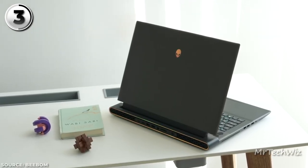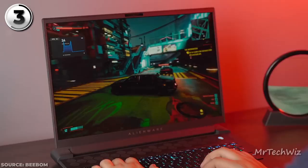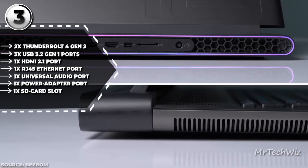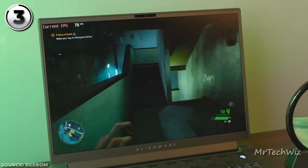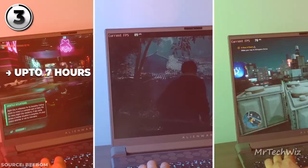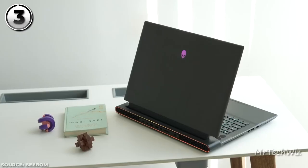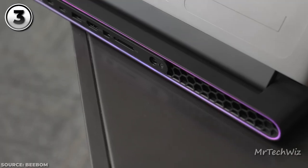Its sleek black design exudes modernity and durability. Surprisingly, at 0.9 inches thick and 7.3 pounds, it's relatively lightweight for its size. Gaming performance is impeccable, with the i7 processor and RTX 4060 handling demanding games effortlessly. Ports are diverse, from USB-A and USB-C with Thunderbolt 4 to HDMI and SD card slots. The RGB backlit keyboard and spacious mousepad offer comfort. Battery capacity is a substantial 97Wh, and Alienware claims up to 7 hours on a charge. The current price is $1,900 on the Dell Store.